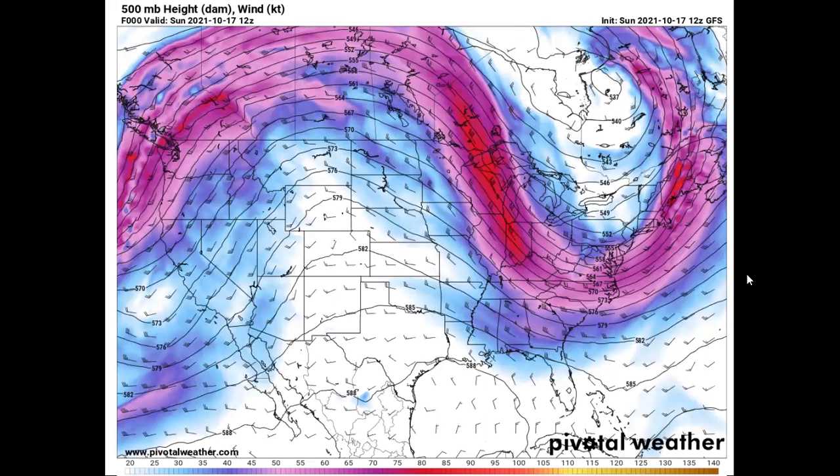This map is also from today — this is the 500 millibar wind map, which is a good indicator of the jet stream. What we're looking at right now is basically the pattern that I've been predicting. We're going to see the polar jet stream ridging over the western United States, and then taking a strong dip over the eastern United States, which is going to put the Ohio Valley right into some very cold air. Most of you probably know the last couple of days it's been pretty chilly, and I'm expecting this trend to continue.